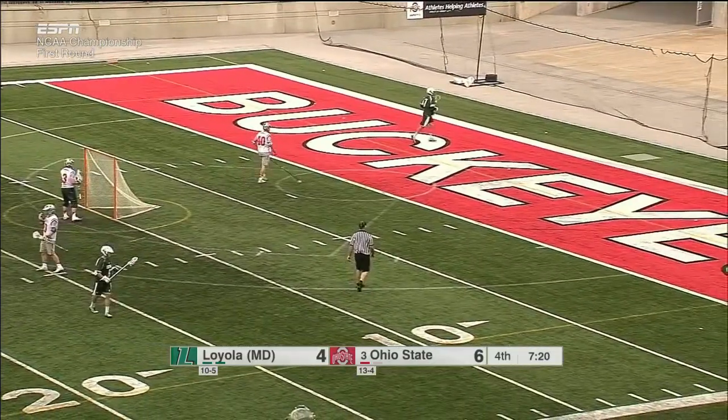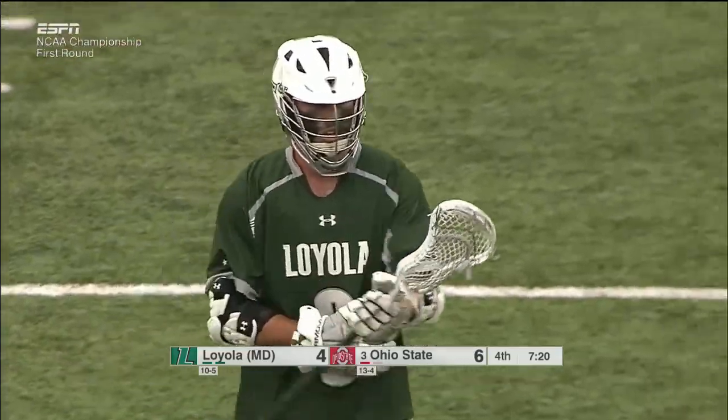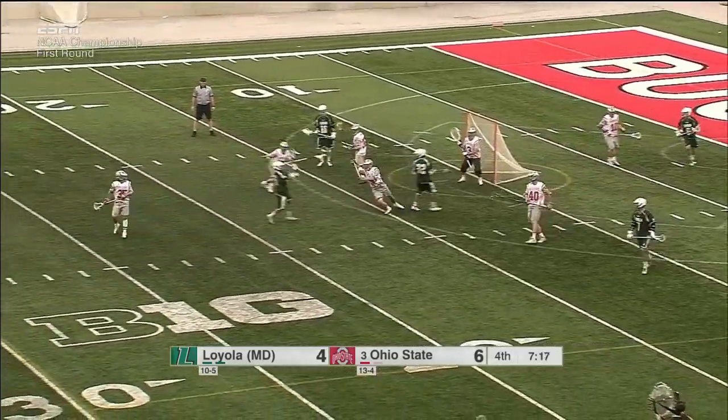Sherlock buzzed another one wide of the cage. There's a lot of defense for Ohio State right now — it's time to dig in, try to get a stop. Where all those reps in the weight room and on the track help out.